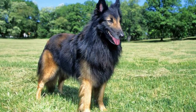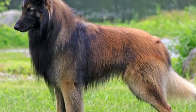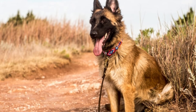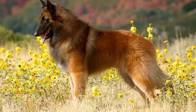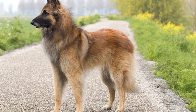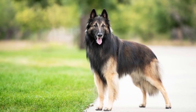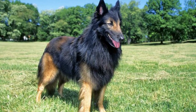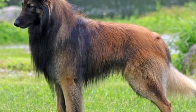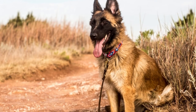Belgian Tervurens are good with children if they are socialized with them from a young age. If there are children in your family, your pup will consider them part of the family. If there are no children around, spending time walking your dog at parks and other public spaces where he can observe children, with their rambunctious play and unpredictable movement, will make him more comfortable around them. As a herding breed, the Belgian Tervuren can have a tendency to herd children and other pets by circling and nipping. It is important to discourage this from a young age, as while it may be cute for a small puppy, it becomes a big problem as the dog matures.